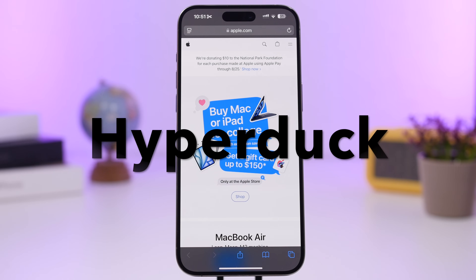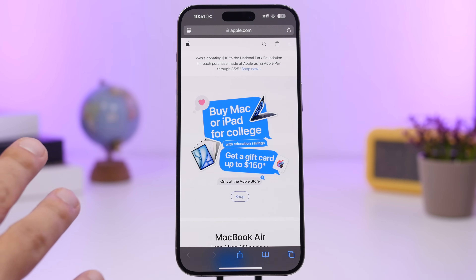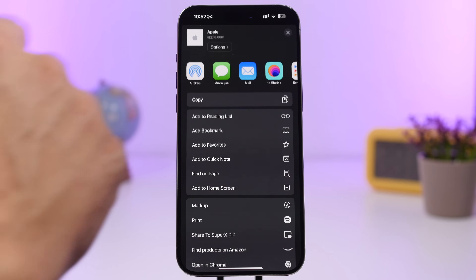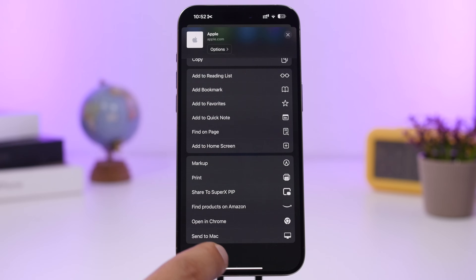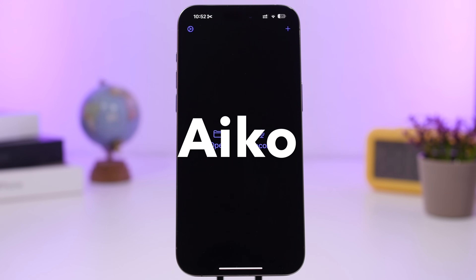The next app is called Hyper Duck. This app is used from Safari and it lets you quickly send any link from Safari on your iPhone to your Mac. When you're on a website you want to send, just tap the share button, scroll down, and tap the button to send to Mac. It will open the website directly on your Mac.